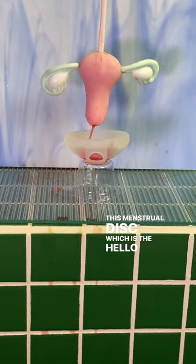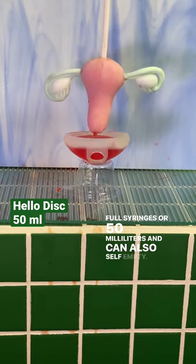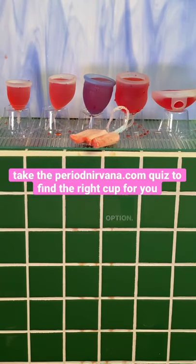This menstrual disc, which is the Hello Disc, can hold 5 full syringes or 50 milliliters and can also self-empty. Menstrual cups are a great option for both heavy and light periods.